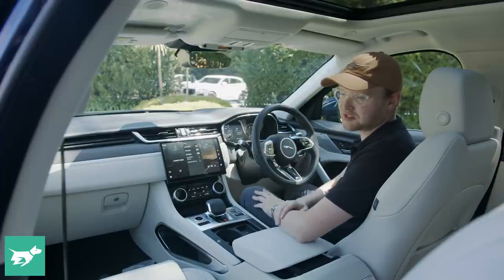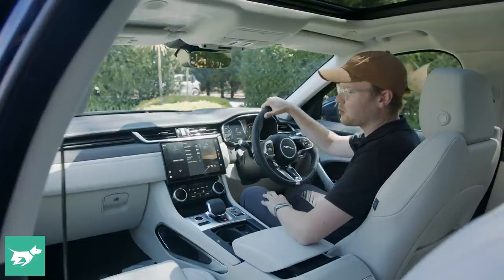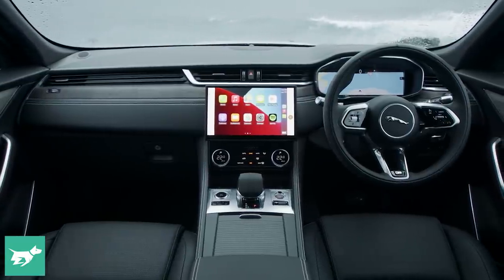The refreshed exterior of the Jaguar F-Pace is really quite subtle, and that makes sense because this was already a great-looking SUV in my books, but the interior was starting to get tired, and that's been addressed in the 2021 changeover to the F-Pace.